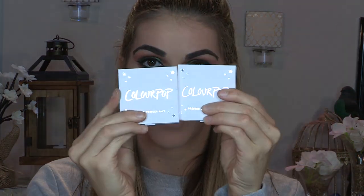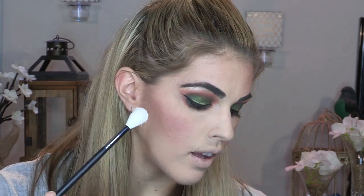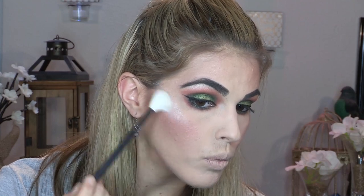Eyes and brows are done. I had a little bit of trouble getting that shimmer green shade from the palette to work with me, but in the end I made it work. Next is highlight — I have two new ColourPop pressed powder highlights: the shades Kitty Kitty and S'il Vous Plaît. I go in with my Morphe M510 brush and the S'il Vous Plaît shade — oh, hello! That is really nice.